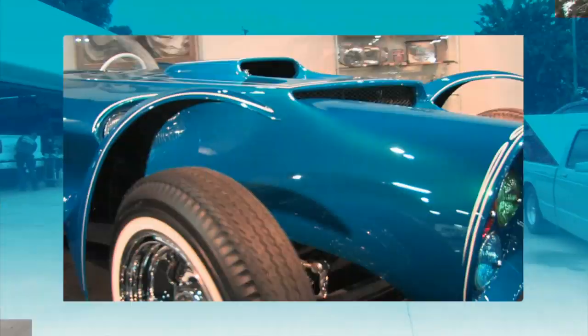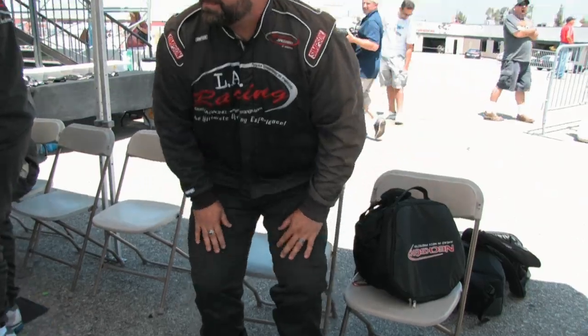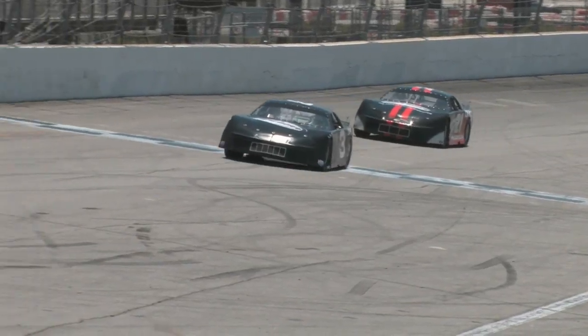From our studio in Southern California, the hotbed of car culture, covering all things automotive. Welcome to In The Garage with Dennis. Here's your host, Dennis Pitsenbacher.